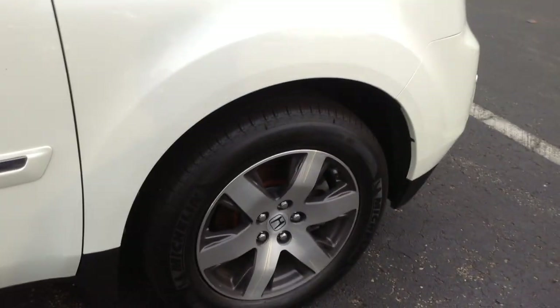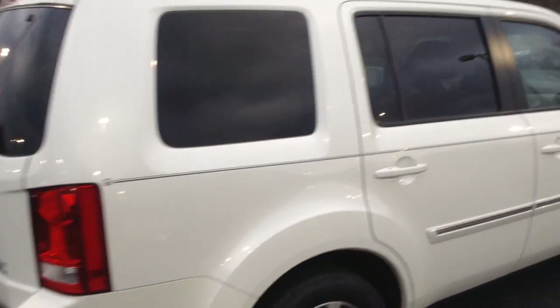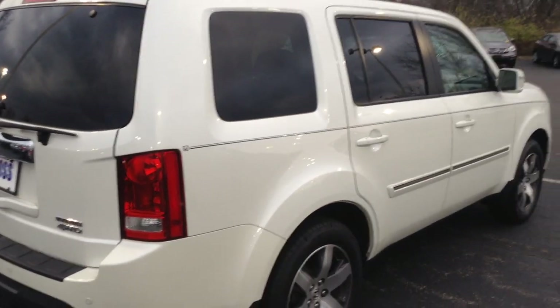Non-smoker vehicle. Does have new tires. Walking around the vehicle, not noticing any major dents, dings, scratches or chips. Vehicle is in very good shape.